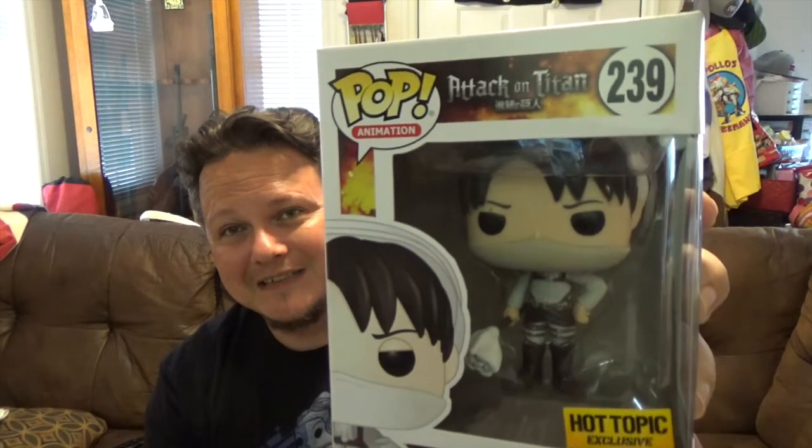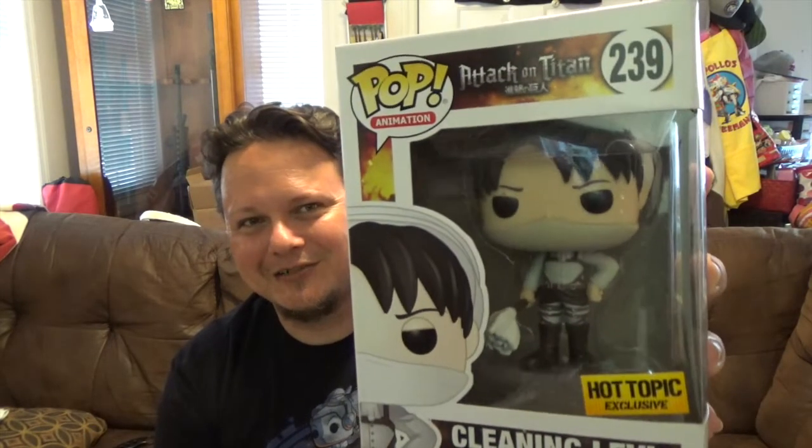Next up, from the Pop Animation line, number 239 from Attack on Titan — a Hot Topic exclusive, we got Levi, but this is the Cleaning Levi. I remember this in the show — it was so funny because Eren and all of them join the Scout Regiment thinking they're about to go train and do cool stuff, and then here comes Levi all decked out in his maid costume and they had to clean the place where they were training. That was pretty funny.